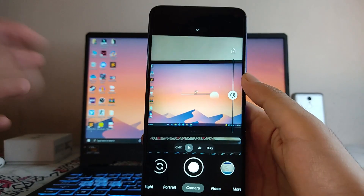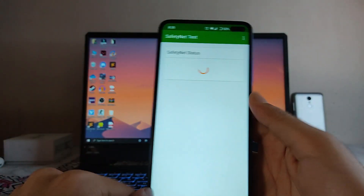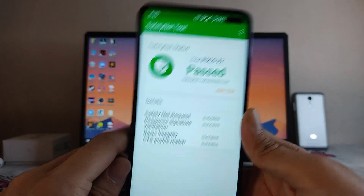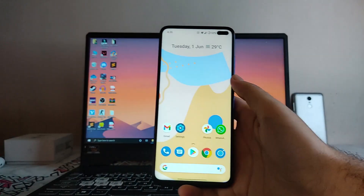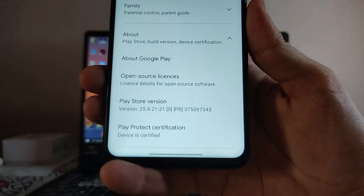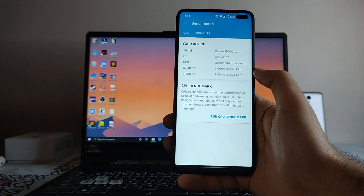Talking about Safety Net — the Safety Net status has passed and banking apps are running perfectly fine with no issues. The Play Store Play Protect certification shows the device is certified.